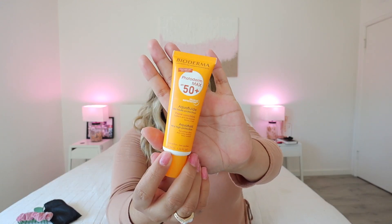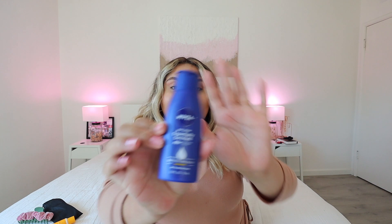I also have some beauty products. I do like to carry some sunscreen and also some body lotion. The sunscreen is by the brand Bioderma — my aunt actually brought it from Mexico, so I'm not sure where exactly you can get it, but if I find it on Amazon I'll link it. And then the body lotion I use is a Nivea body lotion, essentially enriched. It leaves my skin feeling super soft. I got this at Target in the travel section — I believe it was like one or two dollars, so definitely pick it up.